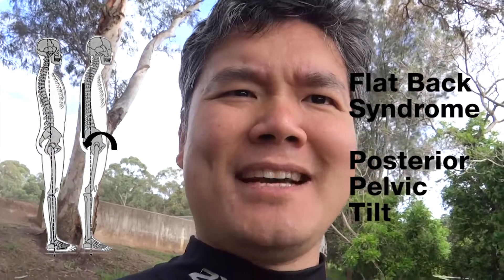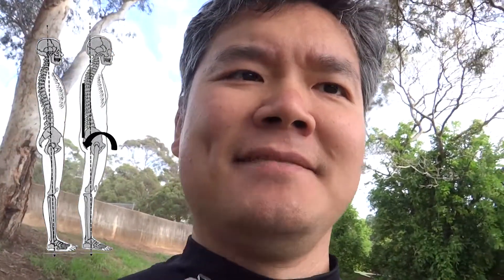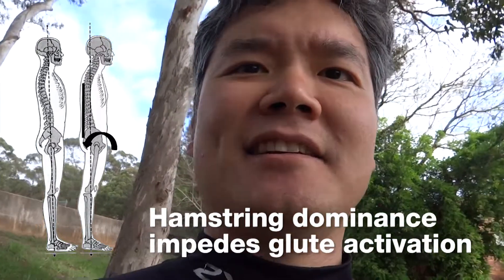Hamstrings and glutes become restricted in hip extension. Hamstrings are mobilizers whereas glutes are stabilizers. But when the glutes are deconditioned and the hamstrings are restricted, the body adapts by recruiting synergistic muscles to mobilize and stabilize the hip joint. In this case study, due to neuroplasticity and myofascial adaptation, hamstring dominance impedes glute activation.